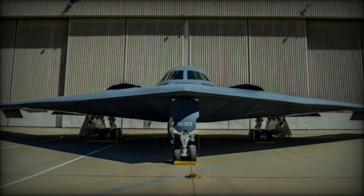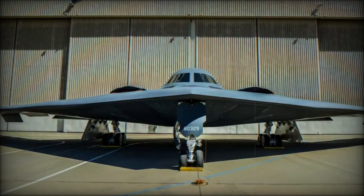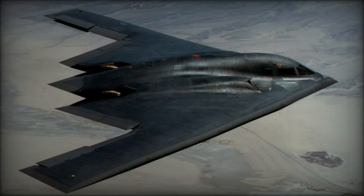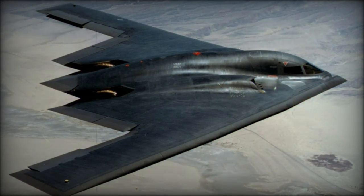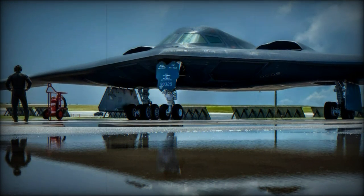The B-21 measures 54 feet (16 meters) in length and has a wingspan of 132 feet (40 meters), striking a balance between size and stealth for deep strike operations. Weighing in at 70,000 pounds (31,751 kilograms) when empty, the B-21 is relatively light for its class.